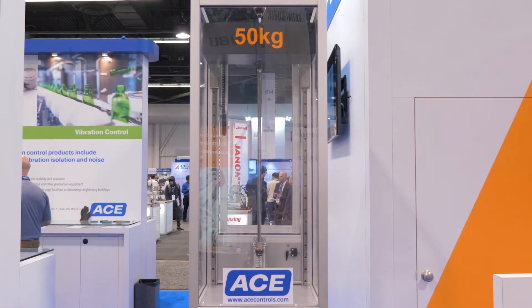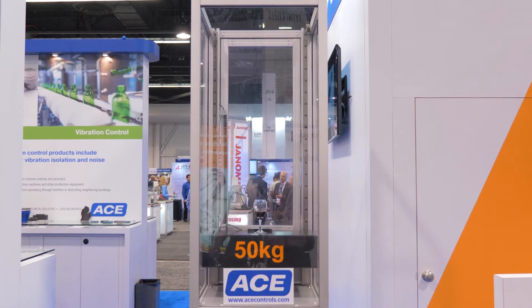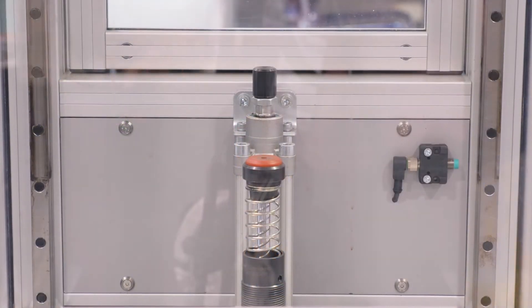In this particular situation you can see that our wine glass is on top of a block, and as it's coming down we show how great we decelerate a moving mass, because the glass doesn't break and the wine doesn't spill.